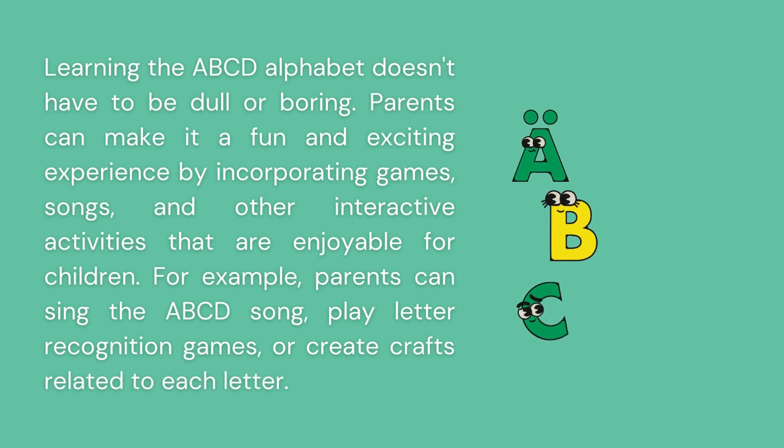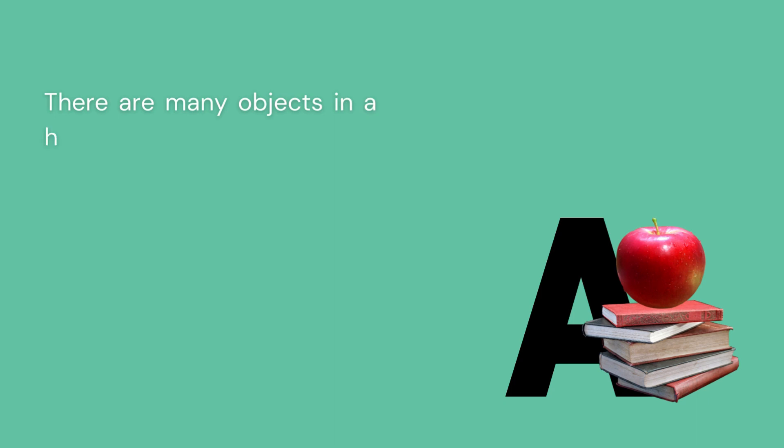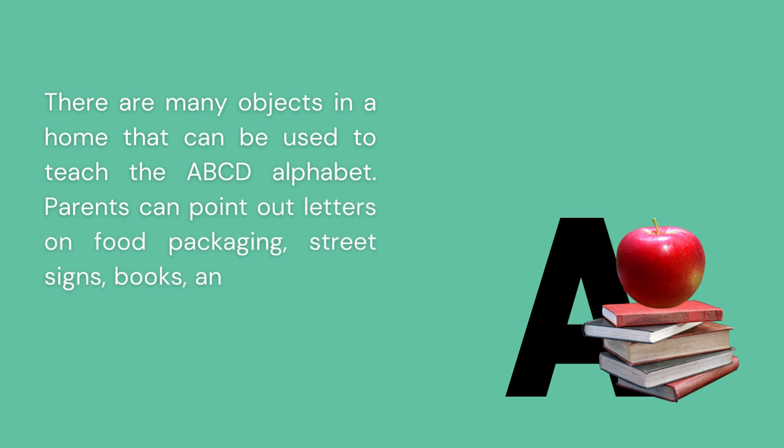Use everyday objects to teach the alphabet. There are many objects in a home that can be used to teach the ABCD alphabet. Parents can point out letters on food packaging, street signs, books, and other items to help their child recognize letters in context.